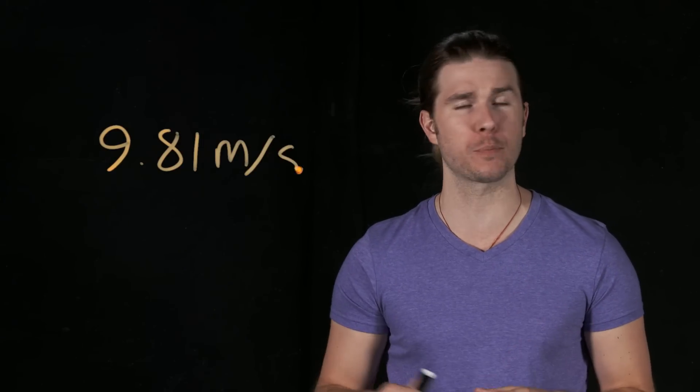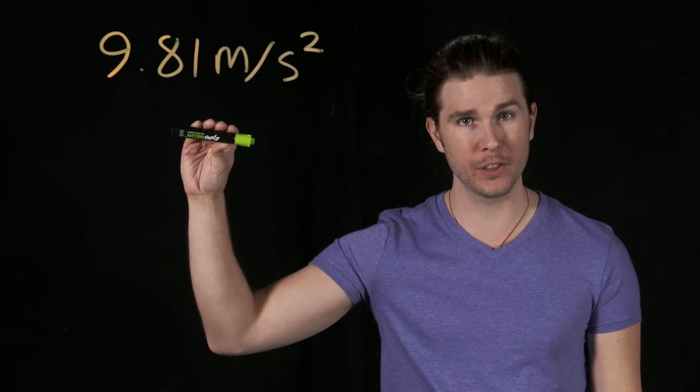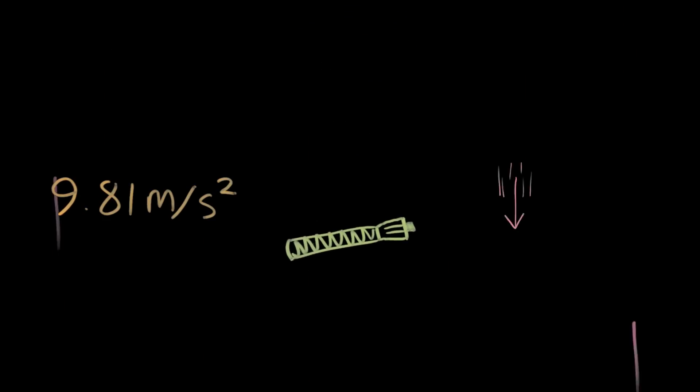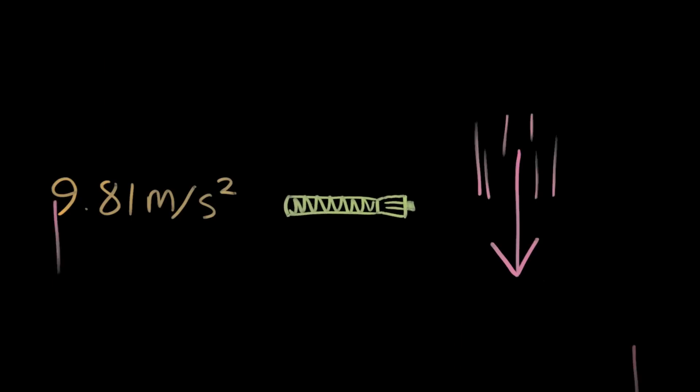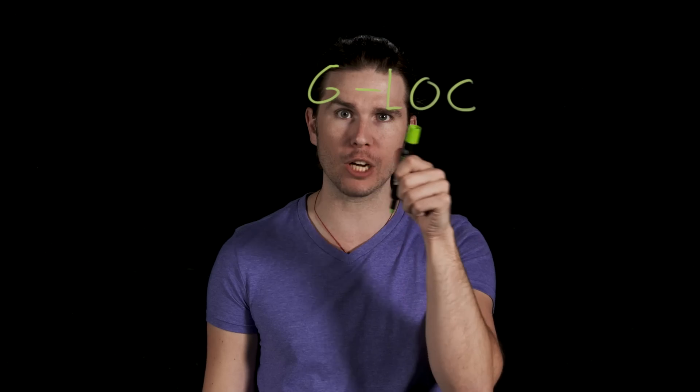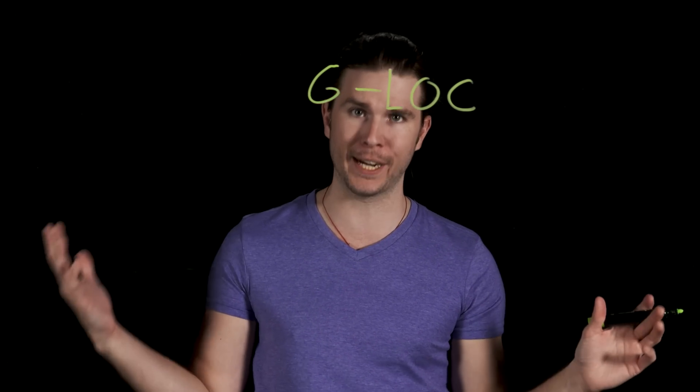We measure G's as an acceleration or deceleration relative to the acceleration due to Earth's gravity, or around 9.81 meters per second per second. So if I were to drop this marker, it will add 9.81 meters per second to its velocity every second as it heads towards the center of the Earth. Accelerate or decelerate twice as fast and that's two G's. Human bodies evolved under Earth's gravity, so they're not very good at withstanding G's more than one. If you accelerate or decelerate too fast, you can force blood literally up into your brain or out of your brain and into your feet. And if that happens, you can experience G-lock — what fighter pilots call G-loss of consciousness — and without blood in your brain, you pass out.